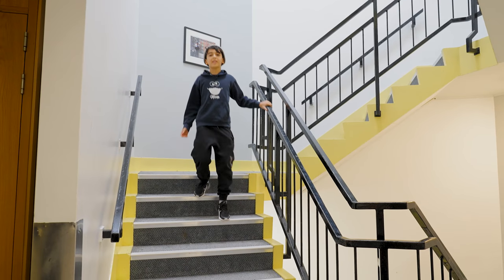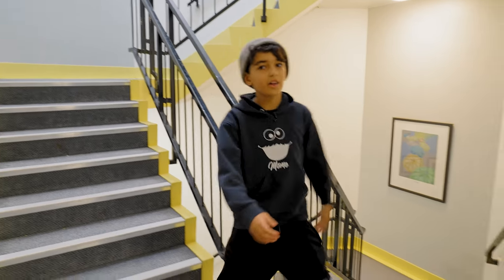By now you have worked up an appetite, so we head to the Commons using one of our college staircases.